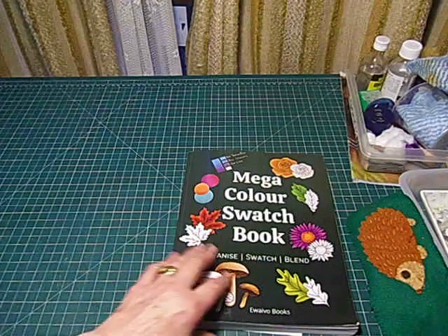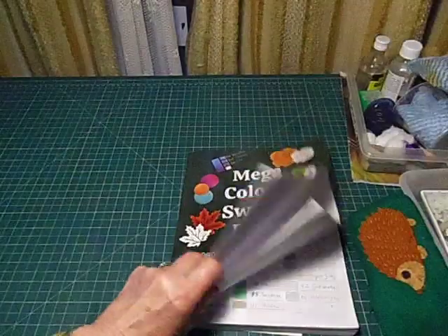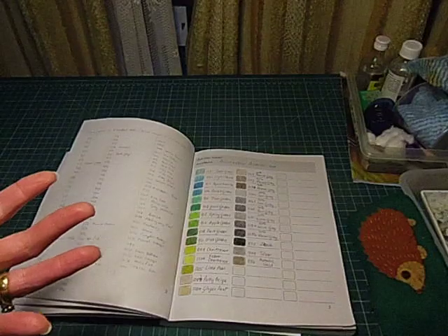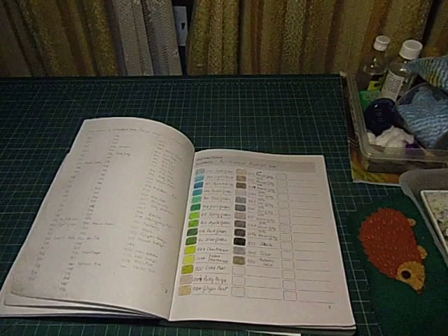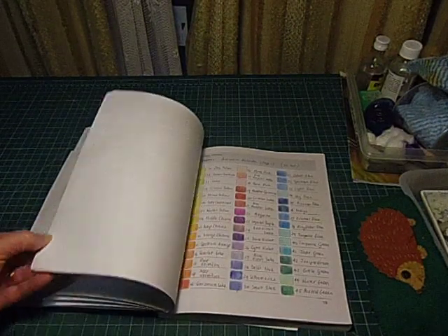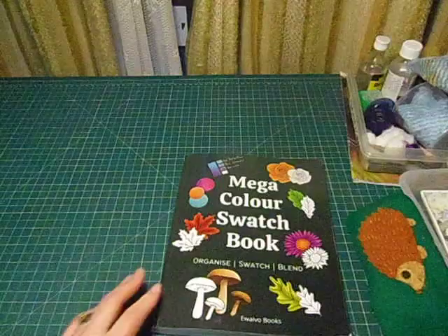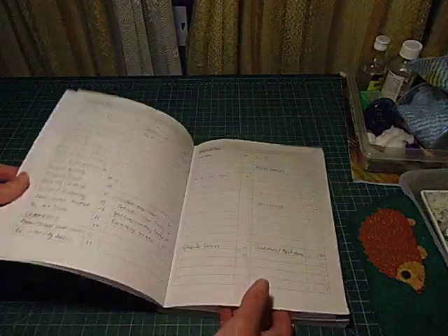The main reason why I swatch all my pencils is because if I'm doing colouring and I'm using one brand of pencil and I haven't got the colour I want, instead of ruffling through all my other pencils, boxes and tins, I can go straight to my swatch book, look for the colour I want, then go straight to the source and find it. It's enormously time-saving. This is the Mega Colour swatch book and that's my index.